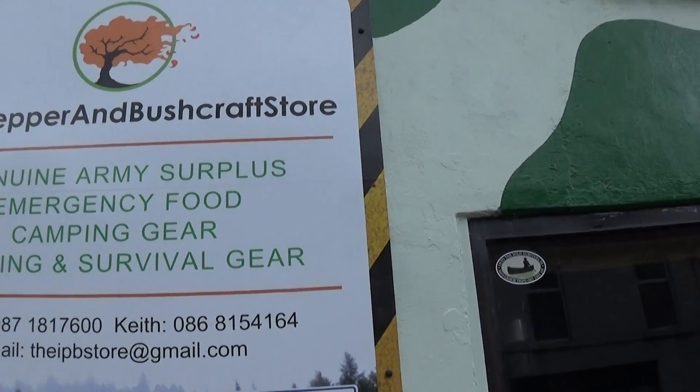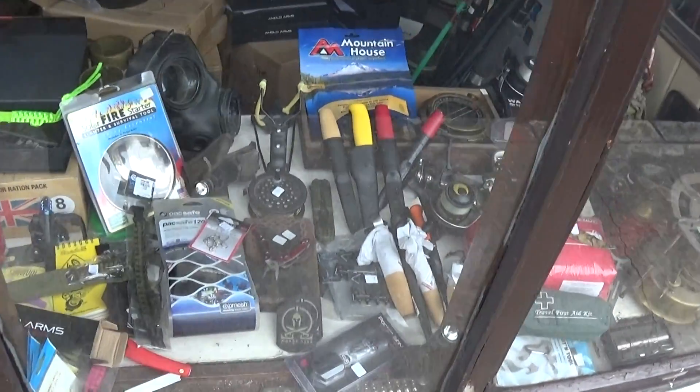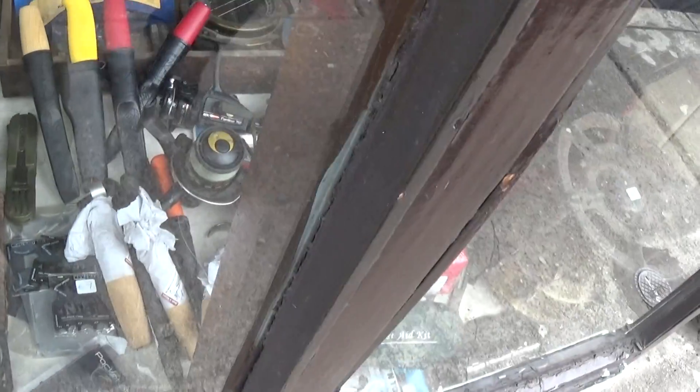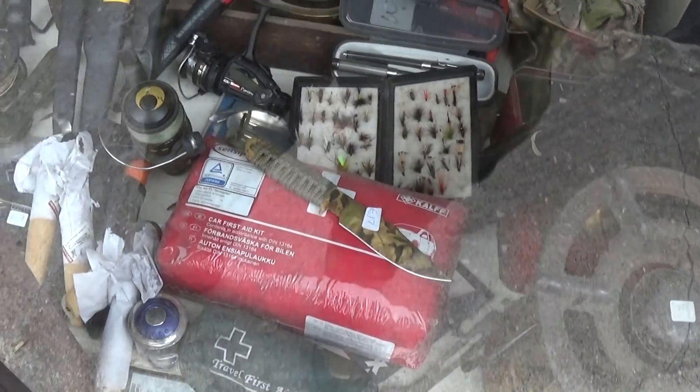Hello folks, video of the shop — loads of new stuff in the window, loads of Swedish knives, wood carving knives and spoon carving knives.